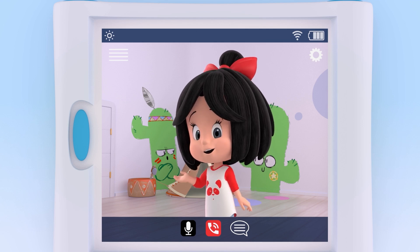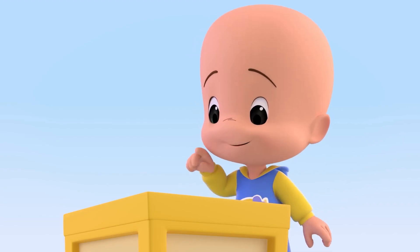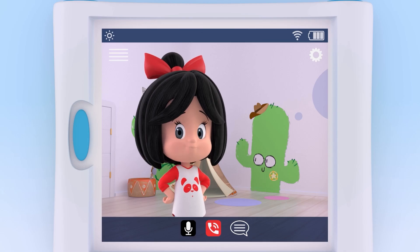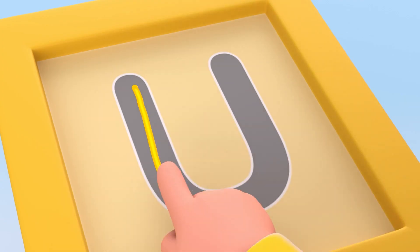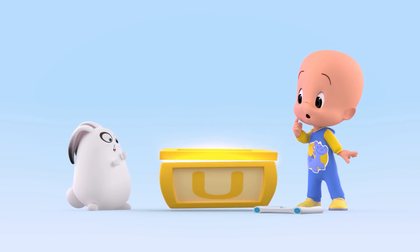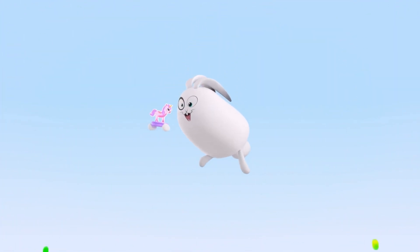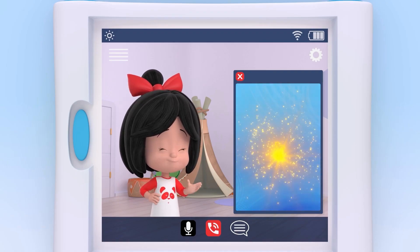Which animal starts with the vowel U? It just looked more like an O than a U. Why don't you try again? U. Unicorn! Of course. U is for unicorn.